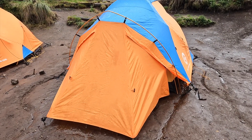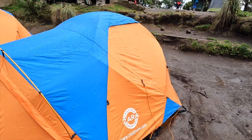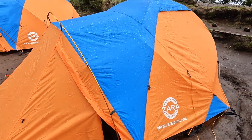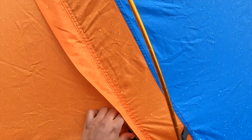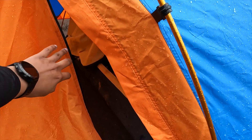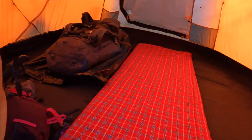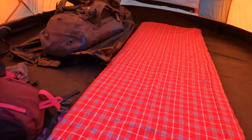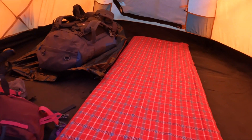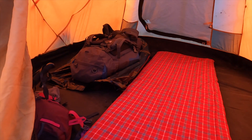Home for tonight. It's a really cute tent. And that's inside — I've got a mattress, but I also have a sleeping bag and extra gear in my bag. Day one done.